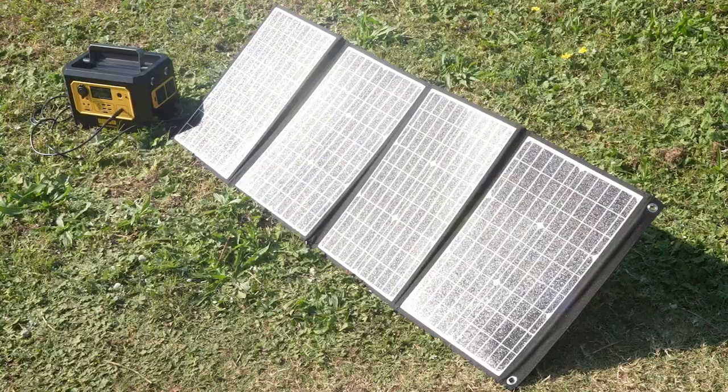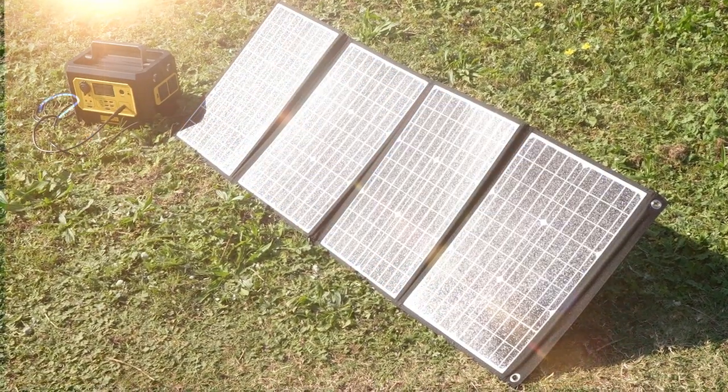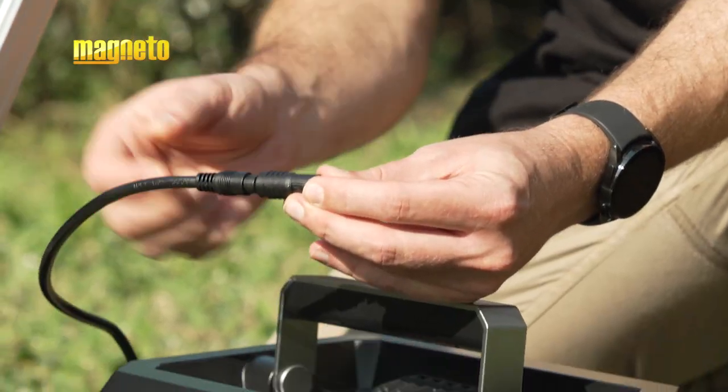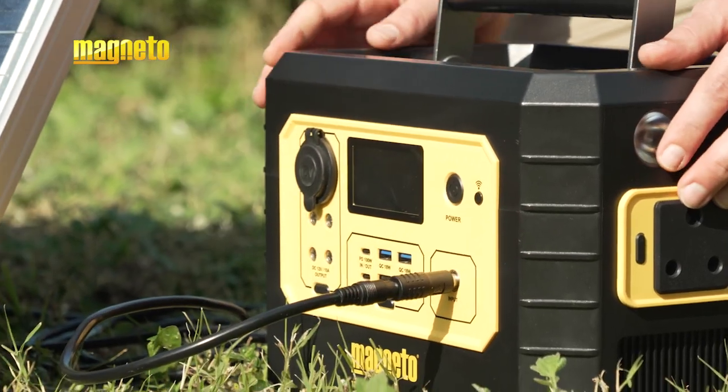The panel will absorb the sun's rays and the photovoltaic cells inside will convert the sunlight into electricity. Plug in your power station or device and charging will begin.